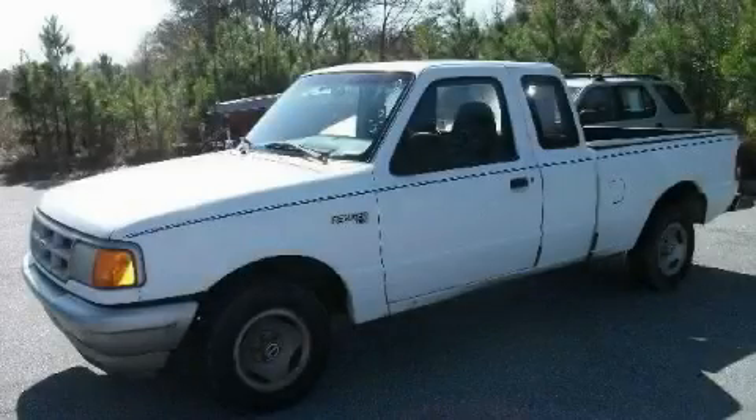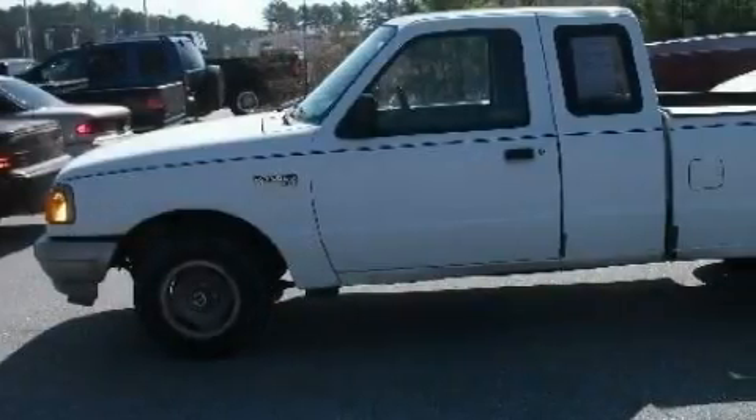This is a 1993 Ford Ranger. Whether hauling, commuting, or towing, this truck is the right one for you.